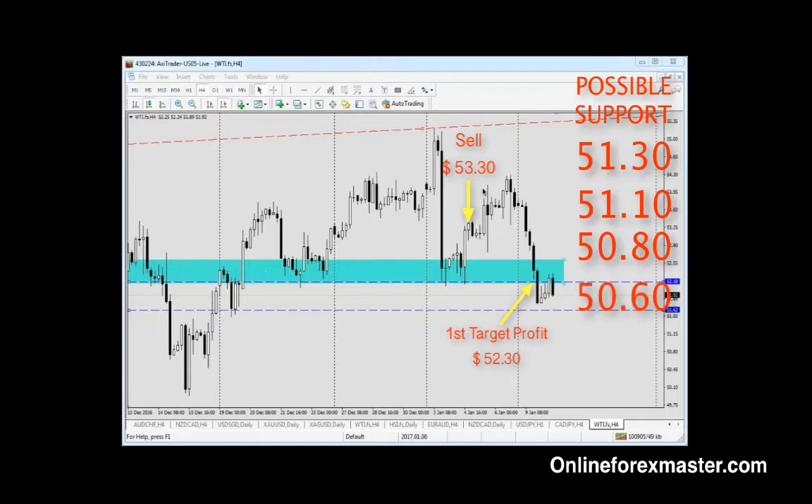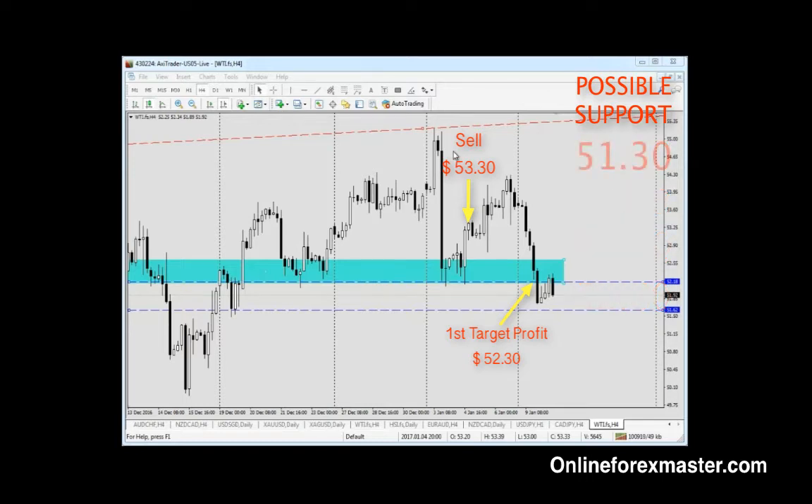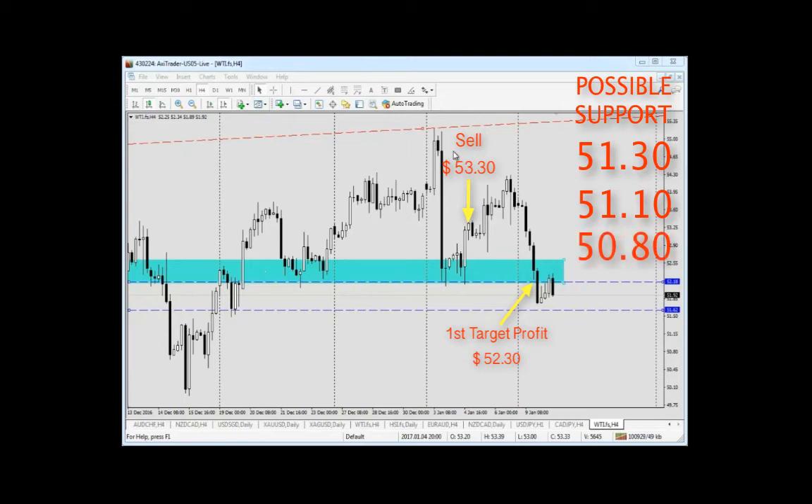To repeat the support levels: first is 51.30, second is 51.10, third is 50.80, and the last is 50.60. I want to make sure price gets a good clearance, and I prefer to lock in profit first.